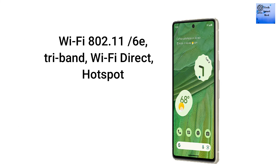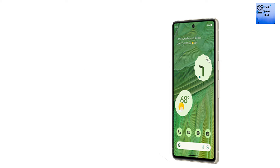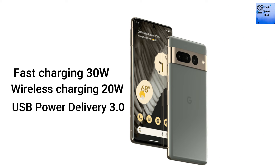Wi-Fi 802.11 dual-band is available. Bluetooth 5.2 with BLE and NFC are available, but FM radio is not available. The charging port is USB Type-C 3.2. The battery is 4355mAh with fast charging at 30W, fast wireless charging at 20W, and reverse wireless charging with USB Power Delivery 3.0.